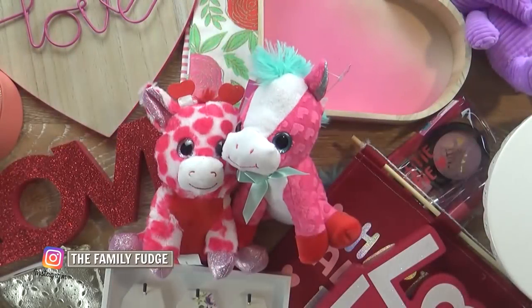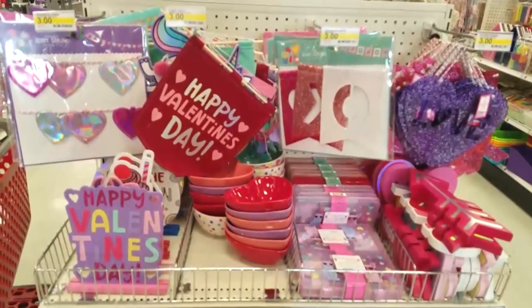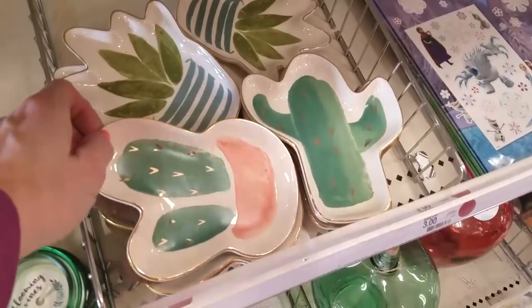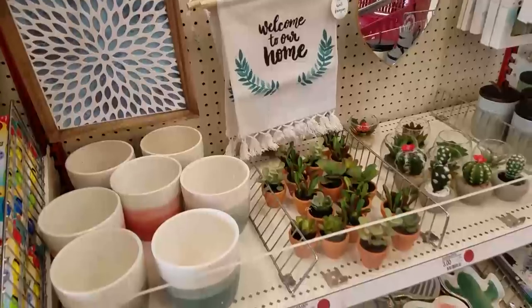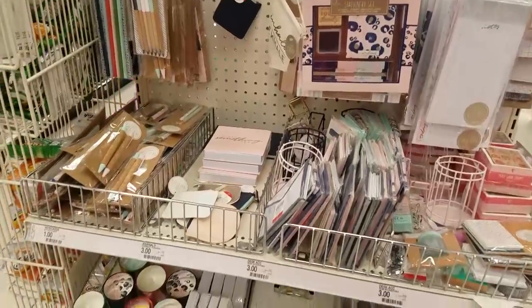Hi guys and happy new year! Welcome to the Family Fudge. Today I have a really fun Target Dollar Spot haul to share with you, and I'm also including a shop-with-me portion so you can see all of the new items in the Target Dollar Spot. Today I found so many Valentine's Day items, home decor items, fitness products, stationery, and so much more.